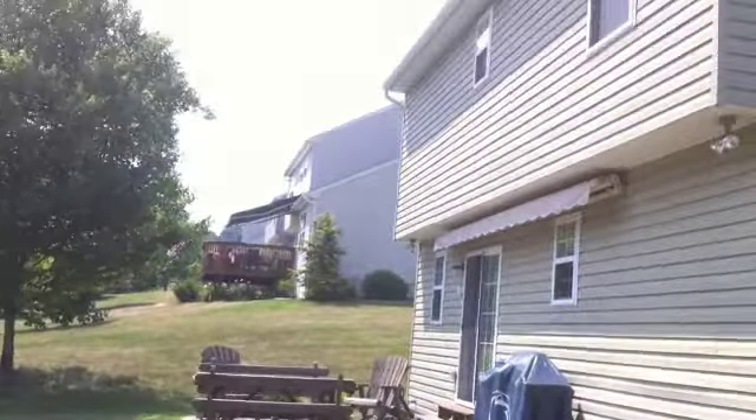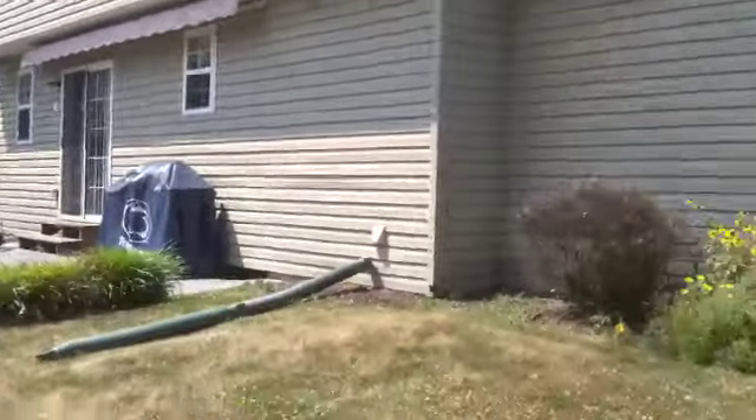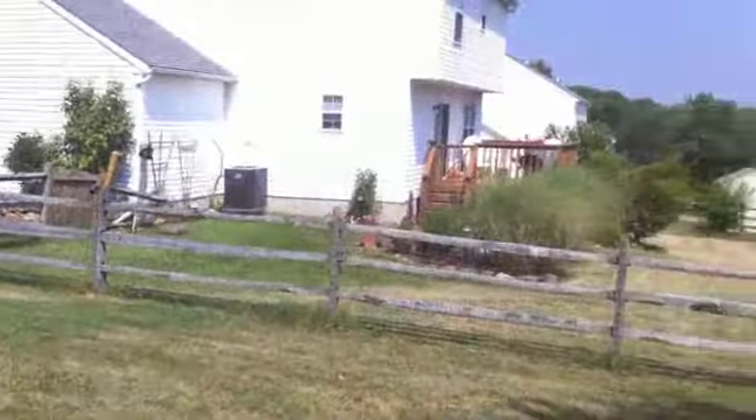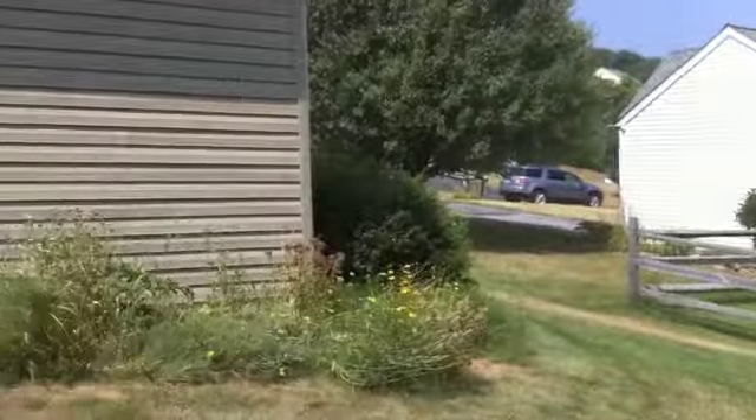Last but not least, let's take a closer look at the backyard. The level backyard is quite private and includes a patio that's perfect for summer grilling and entertaining.